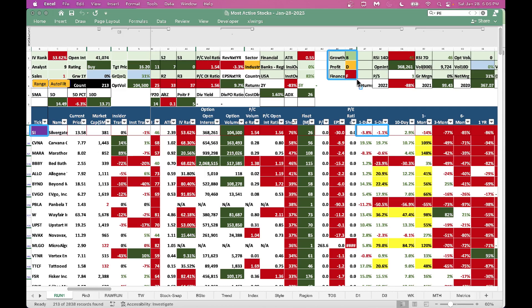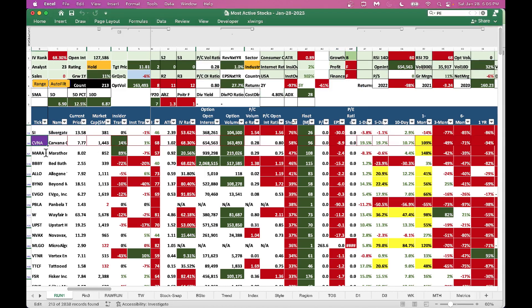From a growth perspective, Morningstar gives Silvergate a B grade, profitability a D grade, and financials an F grade — it's a speculative play. You could make a small bet here; as crypto goes higher, this can also go higher. Next, we have Carvana — a used car play. RSI 14-day is 60 and RSI 7-day is 68, which is a little beyond my comfort range. Look at the performance: up 19% in one day and 19.7% in five days.